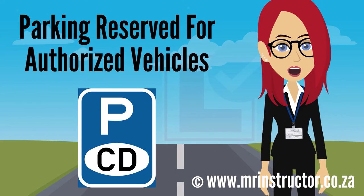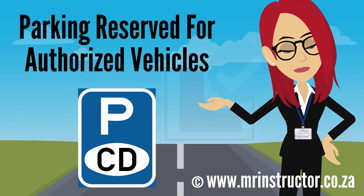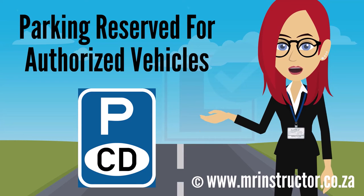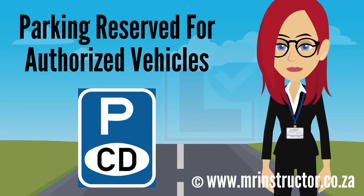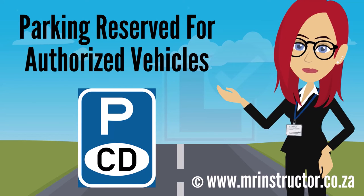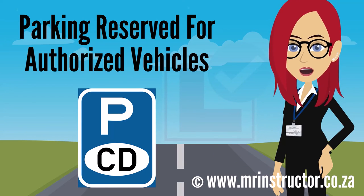This is a parking reservation sign for authorized vehicles — in this example, reserved for diplomatic vehicles. The sign can be found on any road or part of a road. The purpose of the sign is to indicate that a parking bay or parking area is reserved for exclusive use by authorized vehicles as indicated by a crest or logo displayed on the sign — in this example, Diplomatic Corps. If you are driving an authorized vehicle and you encounter the sign, you may use the demarcated parking bay or enter the reserved parking area if you prefer to do so. However, you are not compelled to park there. If you are not driving a vehicle authorized by the logo or crest on the sign, you may not park there at all.